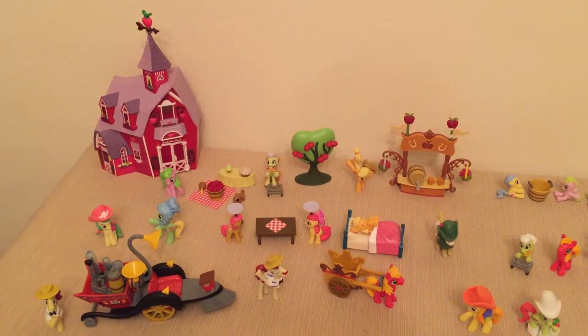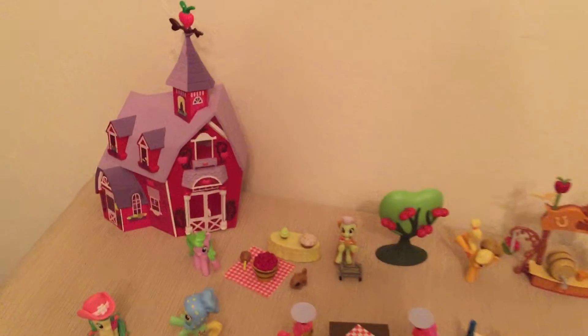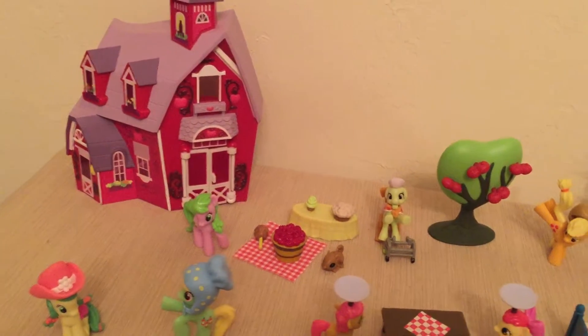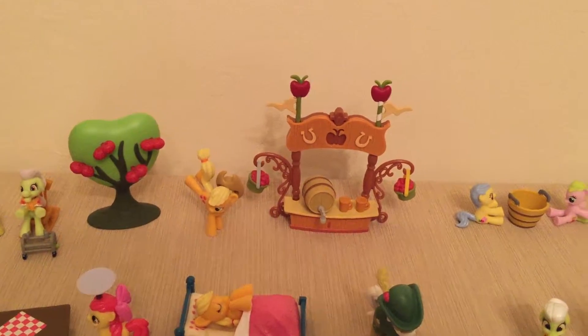This is all of the Apple Family sets. This set is the Sweet Apple Acres Farm. This is the Sweet Apple Juice Stand.